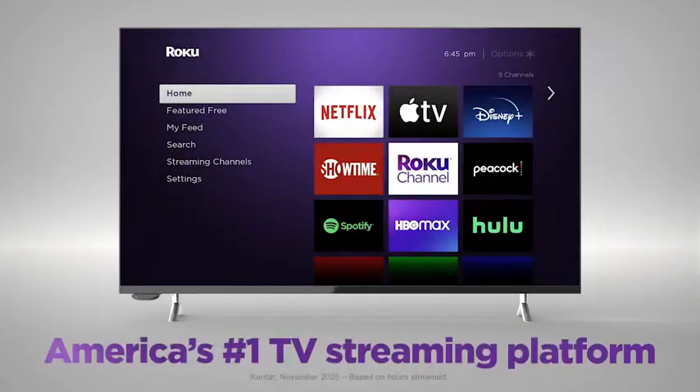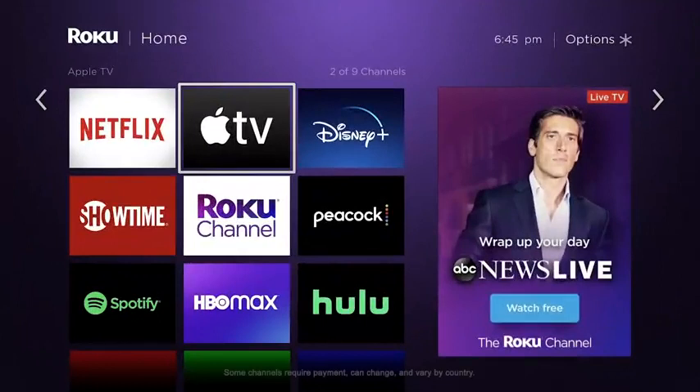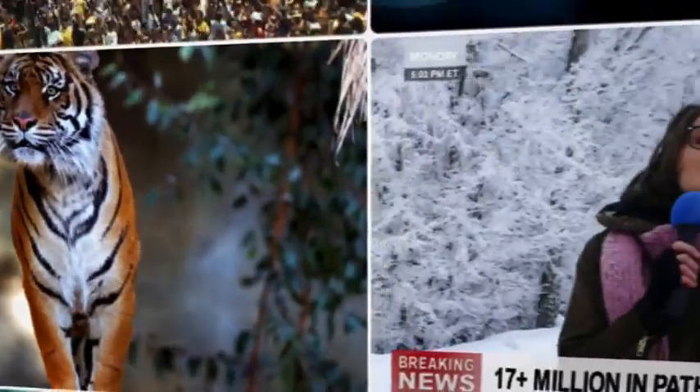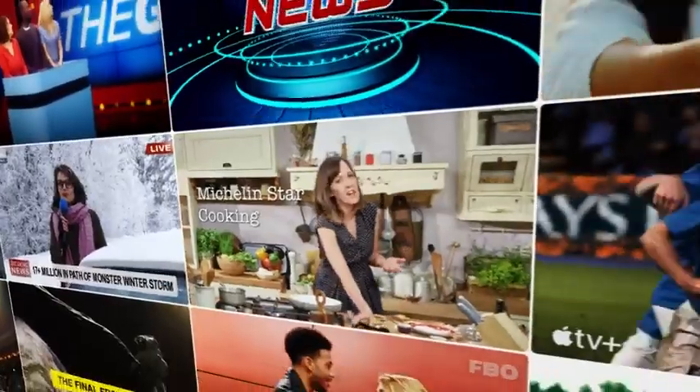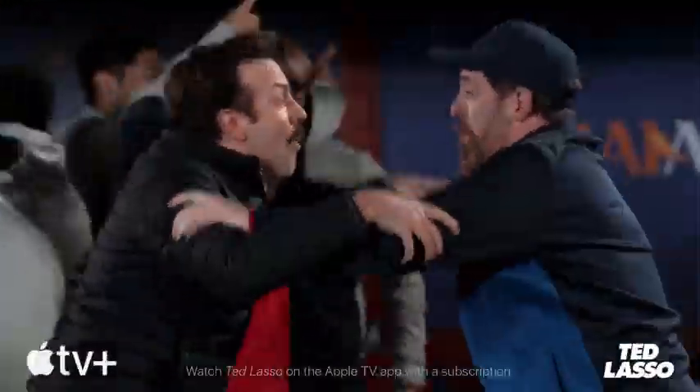Upgrade to America's number one TV streaming platform and enjoy a customizable home screen with your favorites front and center. Plus, a massive selection of free and live TV. It's a great way to watch what you love without cable.